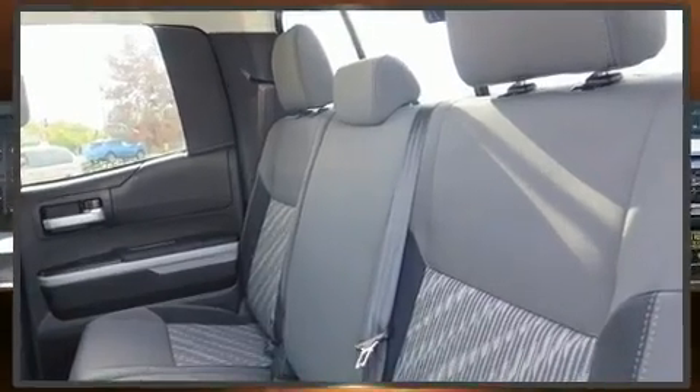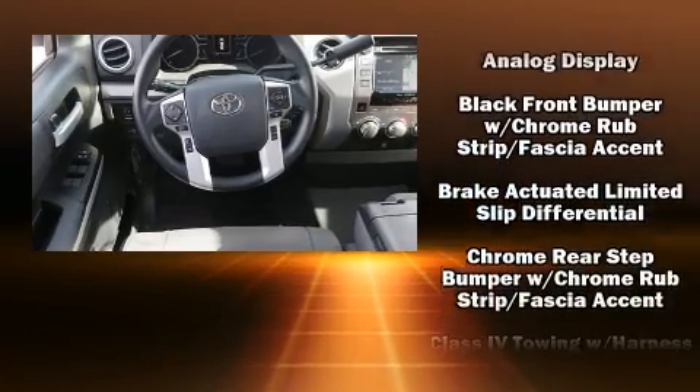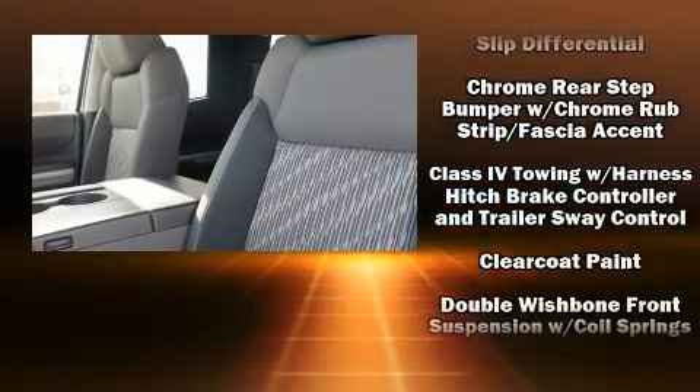The premium sound drive system features six speakers, providing you and your passengers a sensational audio experience.